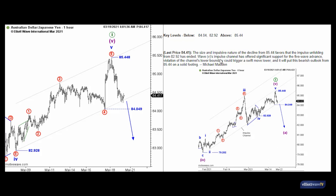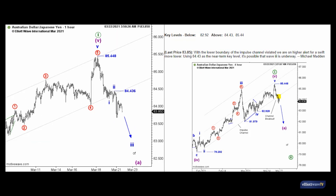Here in the update, we say the impulse channel has offered significant support for that five wave advance — you can see the different support levels we got. Violation of the channel's lower boundary could trigger a swift move lower, and it could put the bearish outlook from 85.44 on a solid footing. Great information.